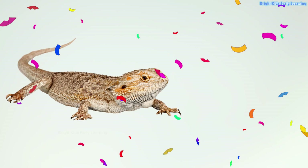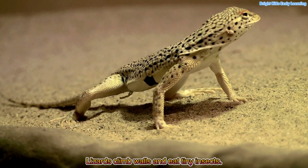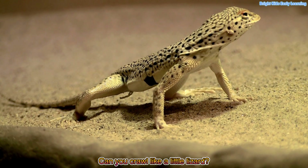Lizard! Yay! Lizards climb walls and eat tiny insects. Can you crawl like a little lizard?